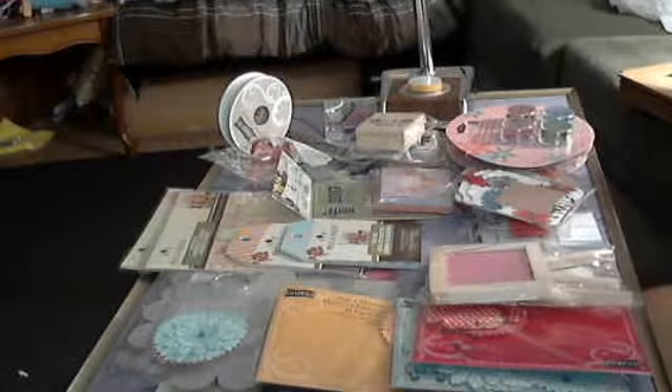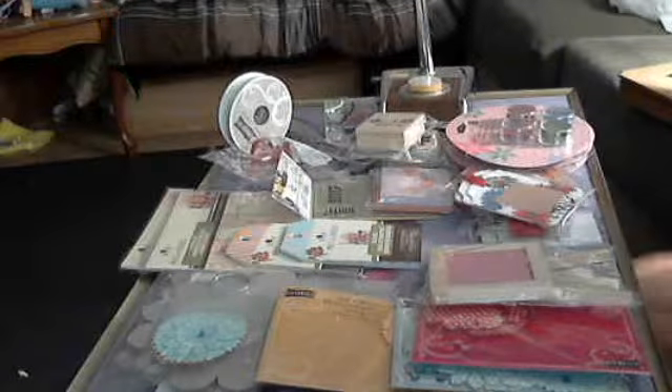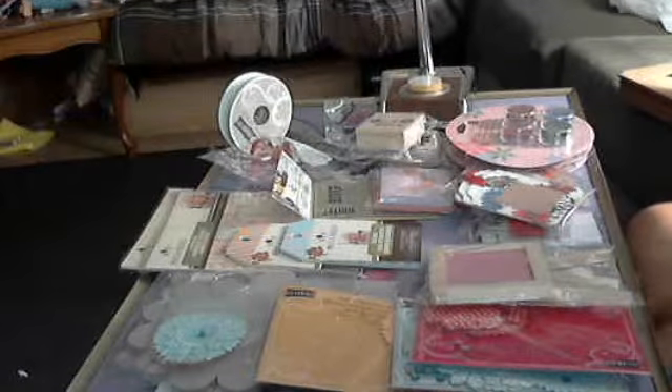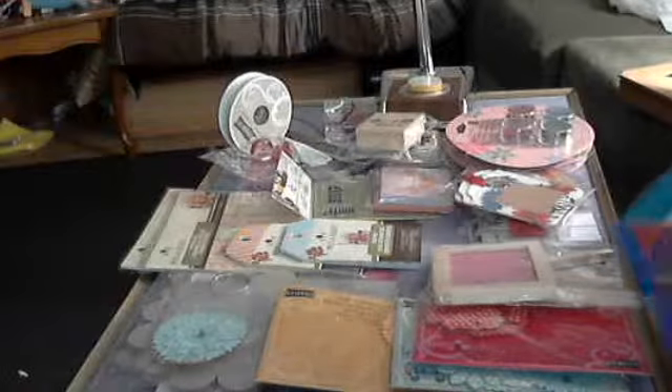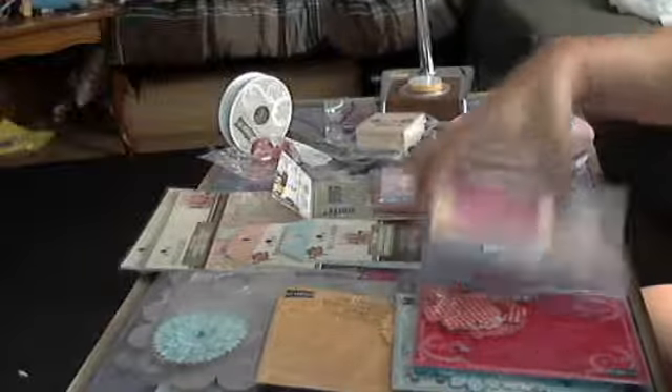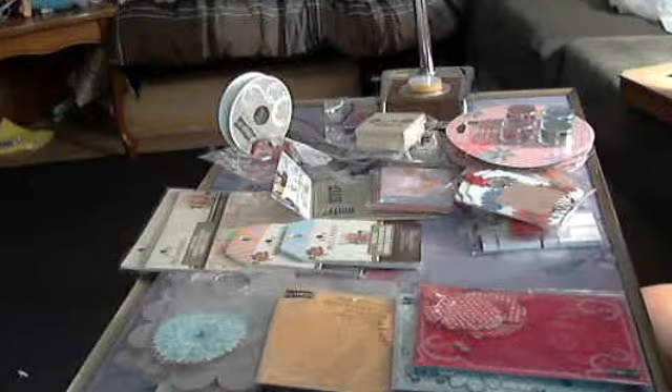I don't have any powders or stamps — well, I have some stamps, but I don't have any powders or any of the other stuff, but I'll get it eventually. I'll just keep using my coupons. I got this pretty bag, which I will probably give away. But I bought this because it's something that I can decorate for my son's teacher when he goes back to school.